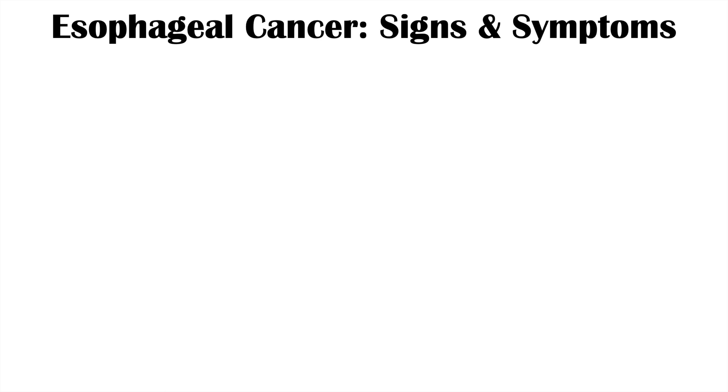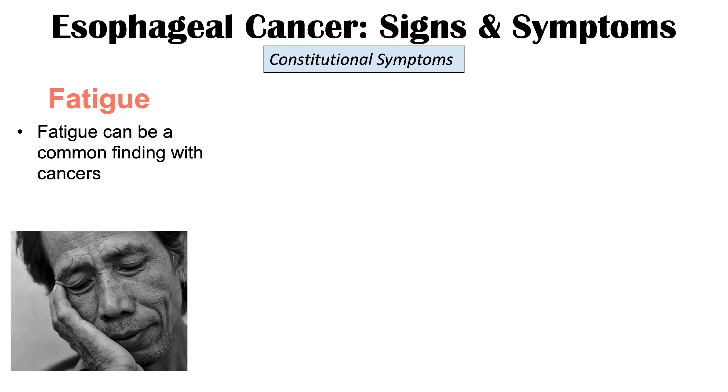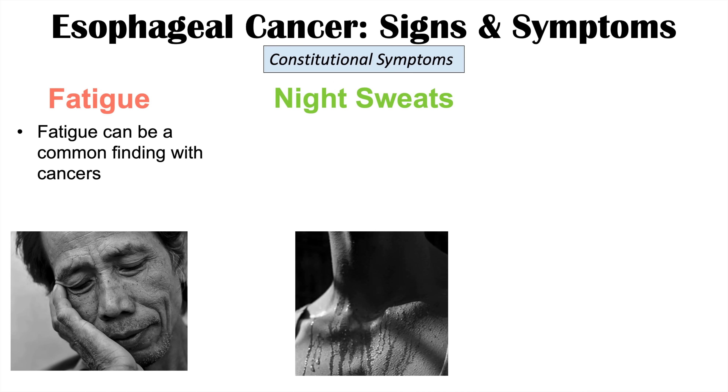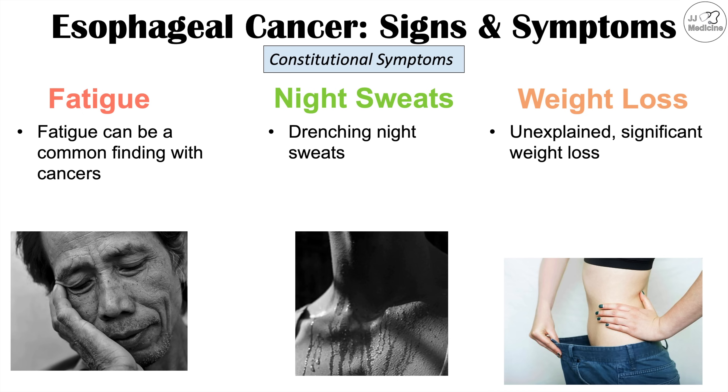Important findings also seen in other cancers are the constitutional symptoms. These include fatigue, which is common with many cancers including esophageal cancer; drenching night sweats so severe that you often have to change the bedding; and unexplained significant weight loss, which is actually the second most common finding in esophageal cancer after dysphagia.